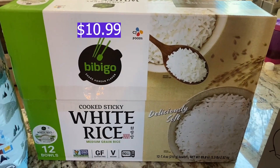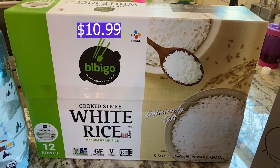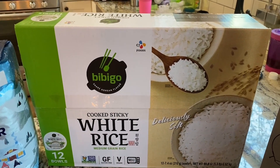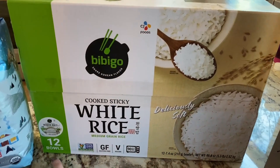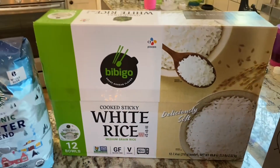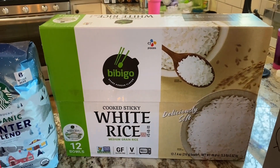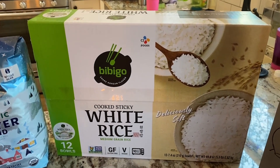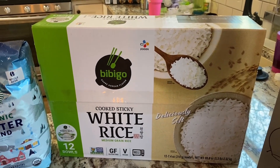Last but not least we picked up the white sticky rice in bowls. Tegan eats these all the time — they are so easy and convenient. Now they come in 12 bowls; they used to come in an eight pack, so it's really nice that we get a little bit extra. It's just such a convenient dinner for her.